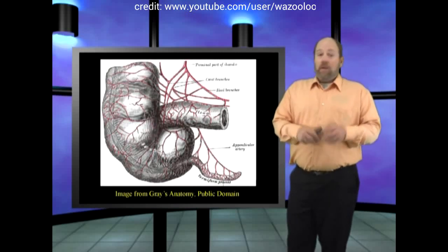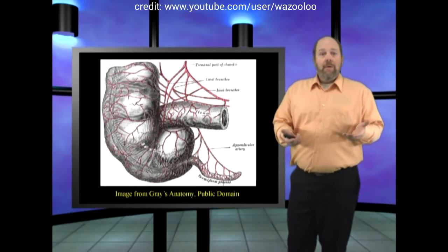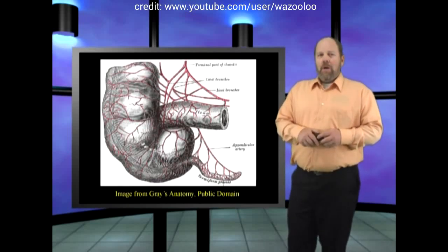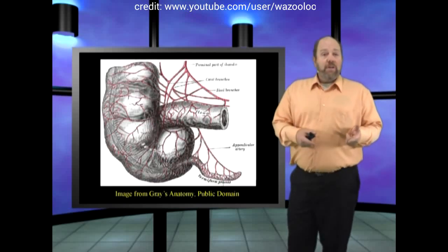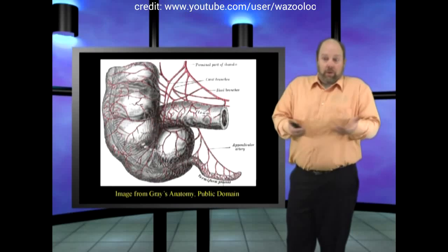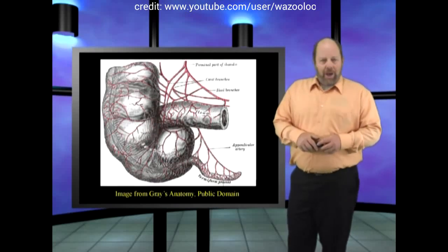As a result, organs like the appendix were thought to have no purpose — they were useless leftovers from our evolutionary ascent — and now it turns out the appendix plays a role in our immune system. Yes, we can live without it, like you can live without an arm, but it has a negative impact on your health.